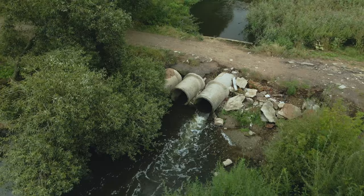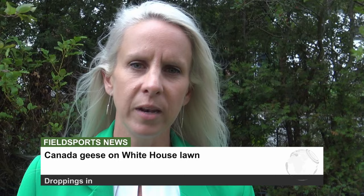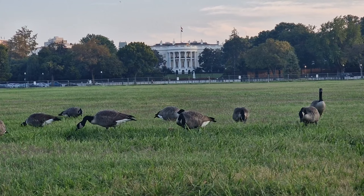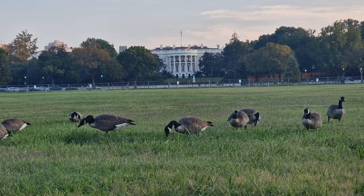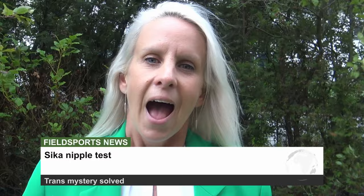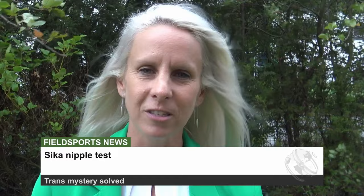DEFRA says it disagrees with the findings of the committee. Meanwhile, Canada geese have landed on the succulent grass around the White House in Washington DC and are busy eating it. Joe Biden doesn't want to shoot them, but White House staff reckon they have found a solution — they are removing the food source by mowing their way out of the problem. Finally, a mysterious sika deer shot in Scotland — which appeared to have both female and male parts — has been examined by the British Deer Society, who say it's not unusual for a male sika to have large nipples like a female. You are now up to date with Fieldsports Channel News.